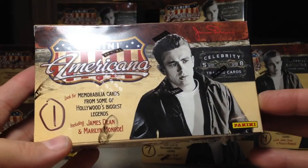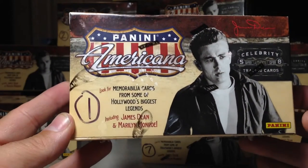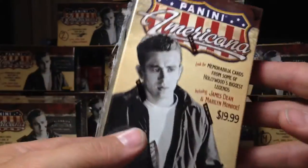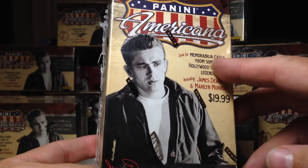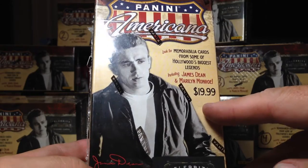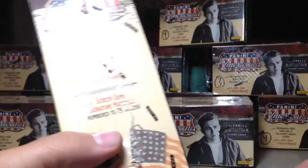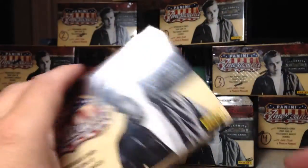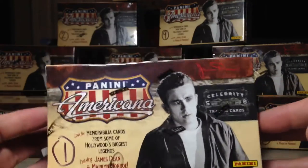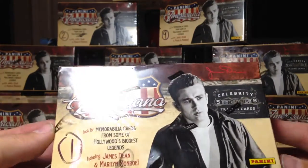Hey YouTube, it's Andy Frank here. Today we're going to be opening box number one of our Panini Americana Blasters. On this first video I'll just go through what's in here. Look for memorabilia cards from some of Hollywood's biggest legends including James Dean and Marilyn Monroe. They cost $19.99 when they came out. I didn't have to pay that much — I got these from DA Card World and you can go to their website and pick up your own boxes for a really reasonable price.